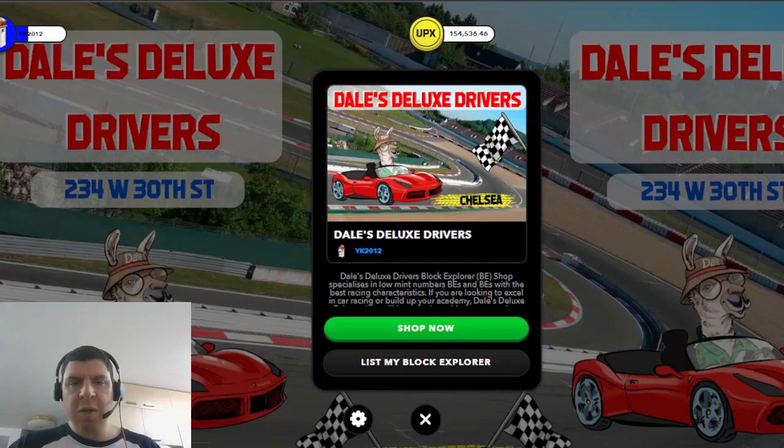If you're looking to become a Metaverse entrepreneur, this video is for you. I'm going to explain everything you need to know about running your MetaVenture shop, how to apply for one, and how to set yourself up for success in the Metaverse.